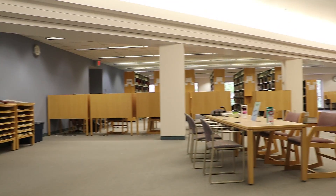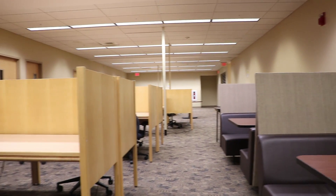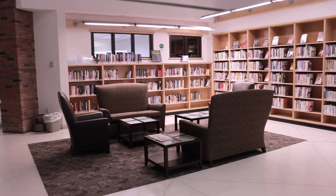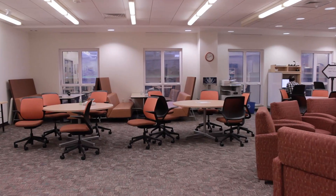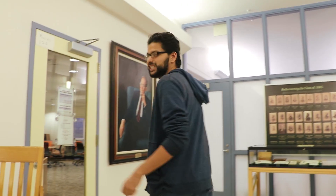Here's the library. It pretty much has everything you need — quiet studying spaces on the third floor, group settings downstairs, private rooms, cubicles, printing, and computer access. It also has a Student Success Center where you can rent books, get advisement help, and get tutoring. On that note, I'm going to head to one of the first-year gross anatomy sessions, so I'll see you guys in a bit.